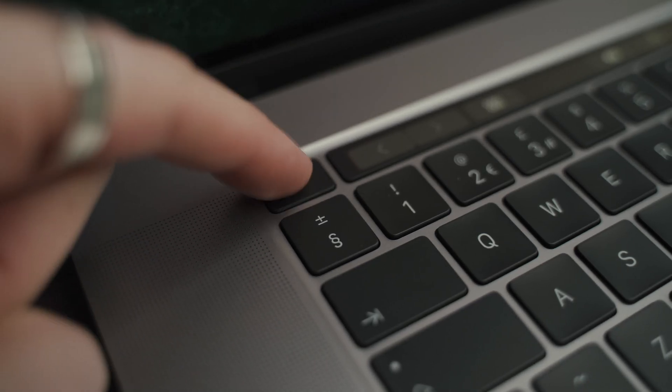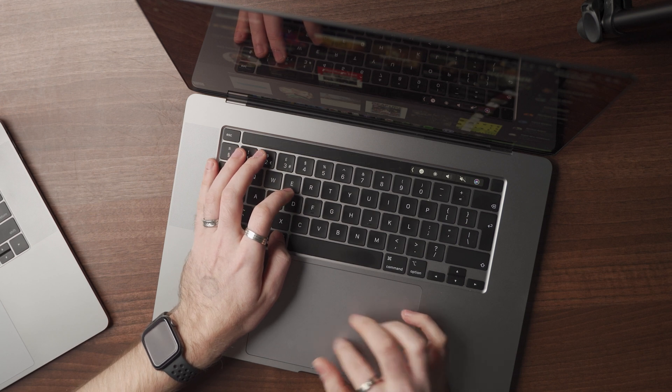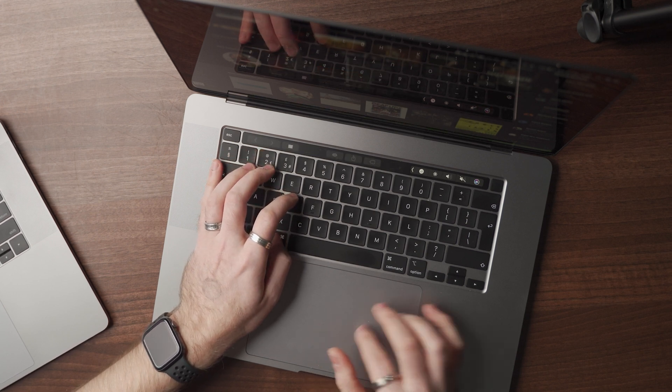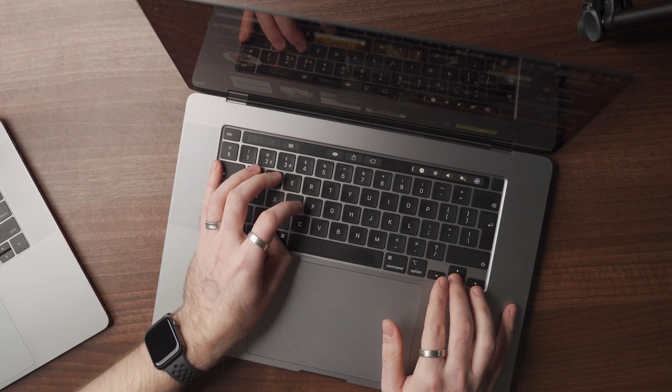Aside from the obvious spec differences, what has changed in the two to three years between these two machines? Weirdly, Apple are actually starting to listen to user feedback. The Escape key is now a physical key and not a touch key. The Power and Touch ID button are also a separate physical button. And of course there's the Magic Keyboard, which they've reverted back to the scissor mechanism from the previous butterfly mechanism — basically the same keyboard as the 2015 MacBook Pro. It's a comfortable keyboard, easy to touch type on.